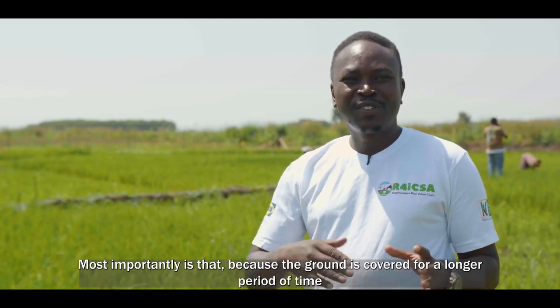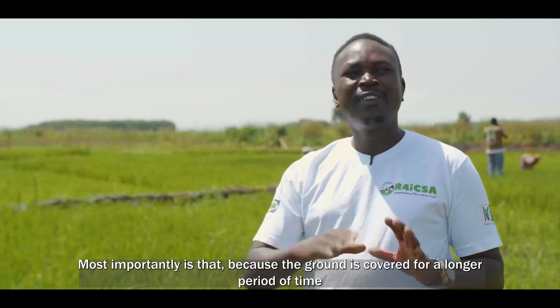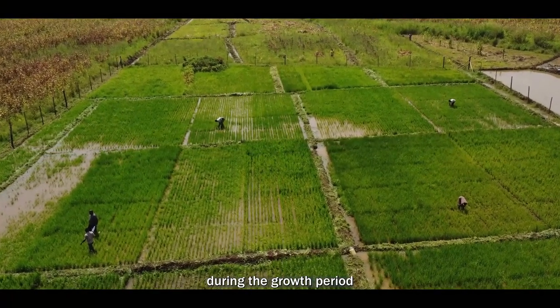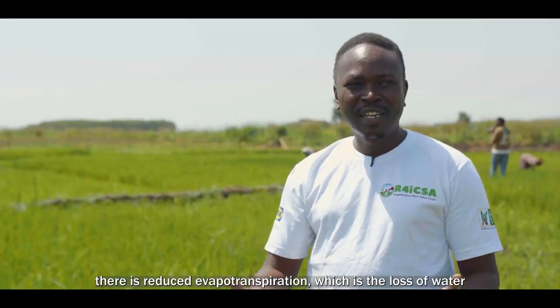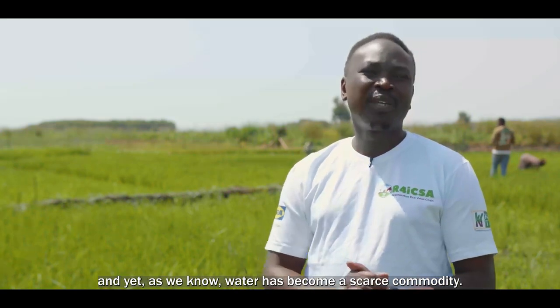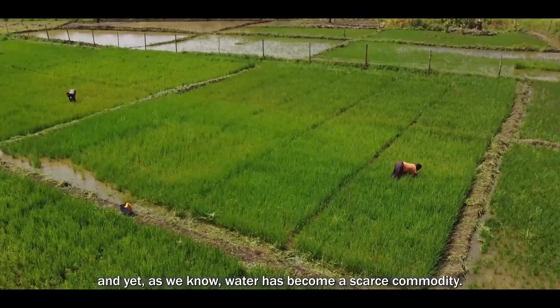Most importantly, because the ground is covered for a longer period of time during the growth period, there is reduced rainfall transpiration, which is the loss of water. And as we know, water has become a scarce commodity.